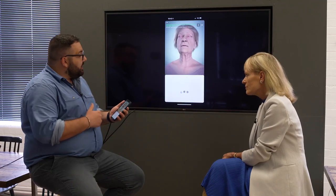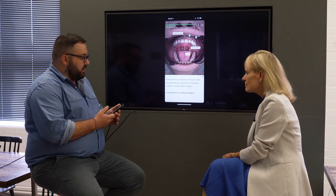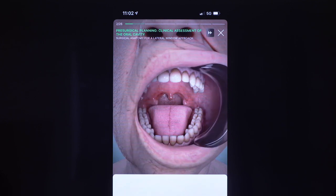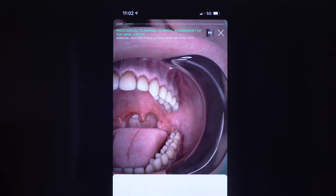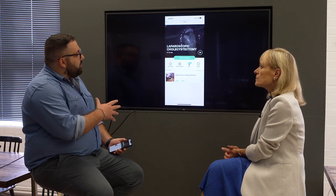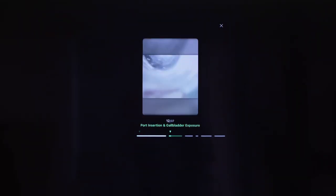The academically validated, free Touch Surgery app gives remote access to more than 200 surgical simulations in 18 specialties, with the help of computer-generated imagery CGI. With learn and test modes, trainees can gain CPD points. This former scrub nurse says working at Medtronic on this app brings together his love of medicine and technology.